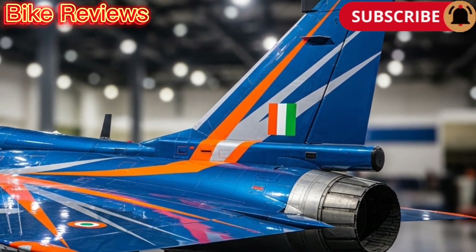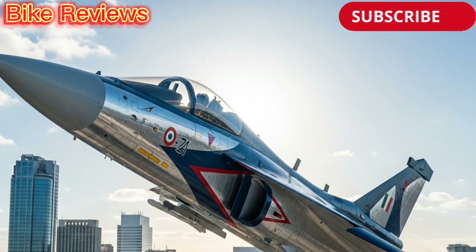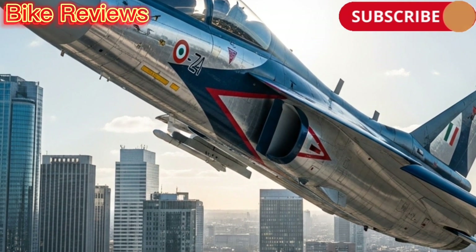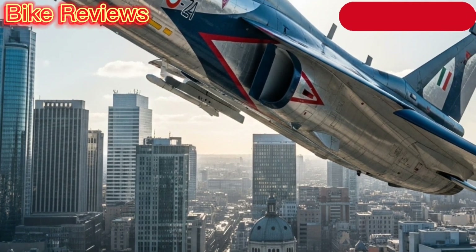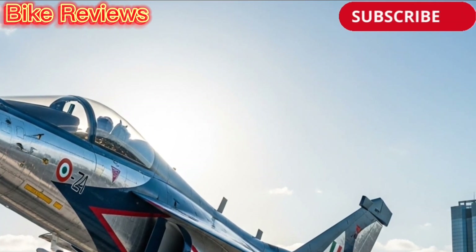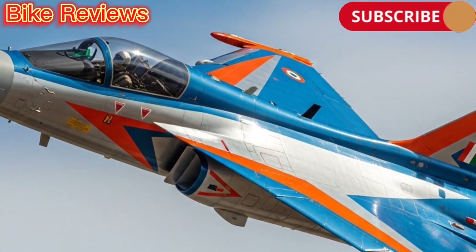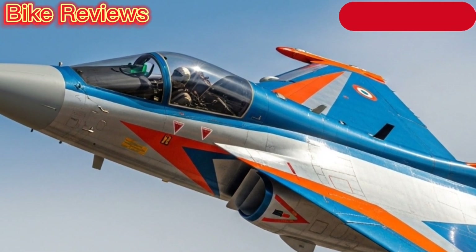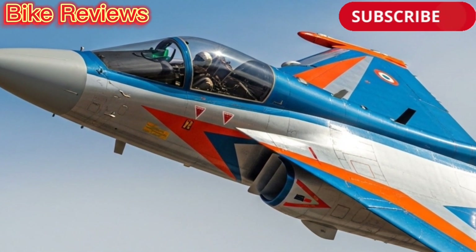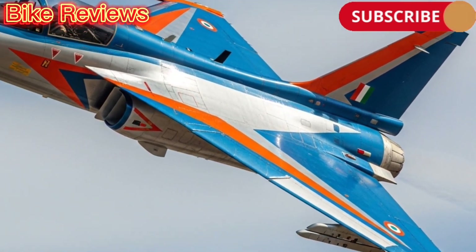The HAL Tejas Mk1 is a multi-role, single-engine, lightweight fighter jet developed by Hindustan Aeronautics Limited (HAL) in collaboration with the Aeronautical Development Agency (ADA). Designed to replace the aging MiG-21 fleet, Tejas represents India's ambition to achieve self-reliance in advanced military technology. It's a symbol of decades of research, indigenous development, and national pride.